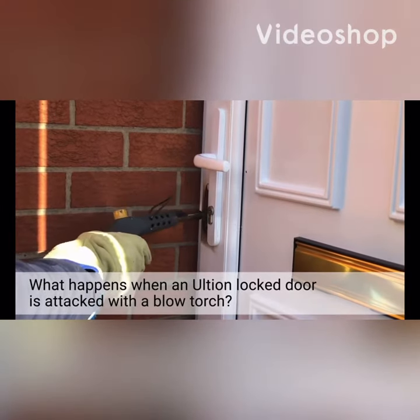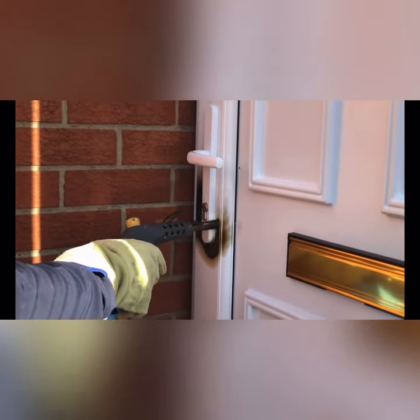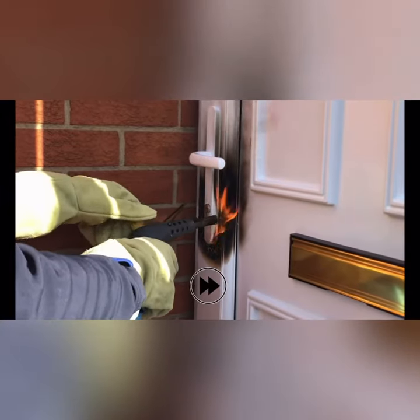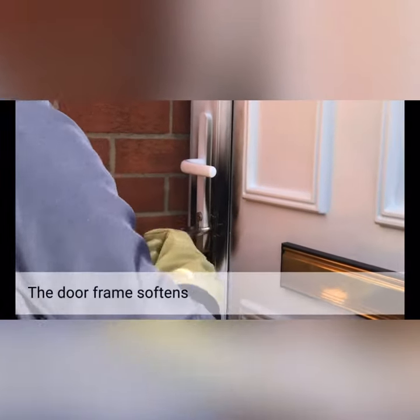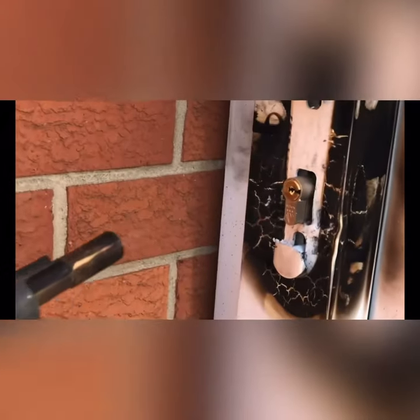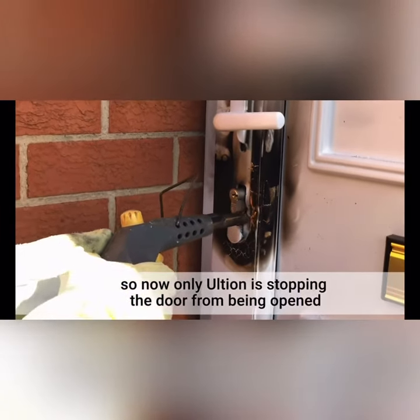An Ultian locked door is attacked with a blowtorch. The door frame softens, and the standard door handle gives no resistance. So now, only Ultian is stopping the door from being opened.